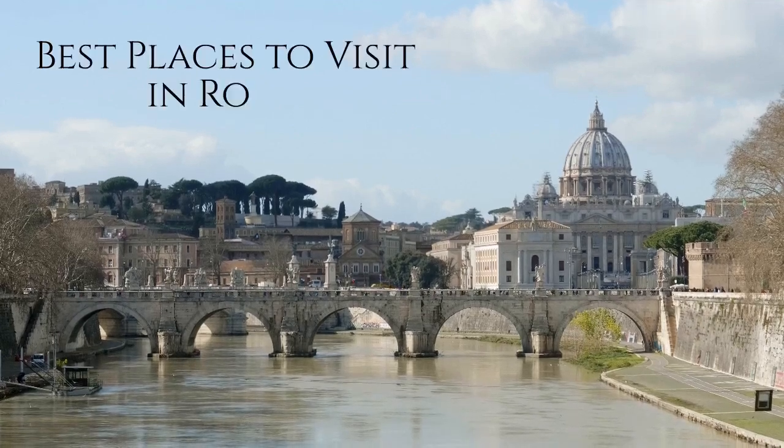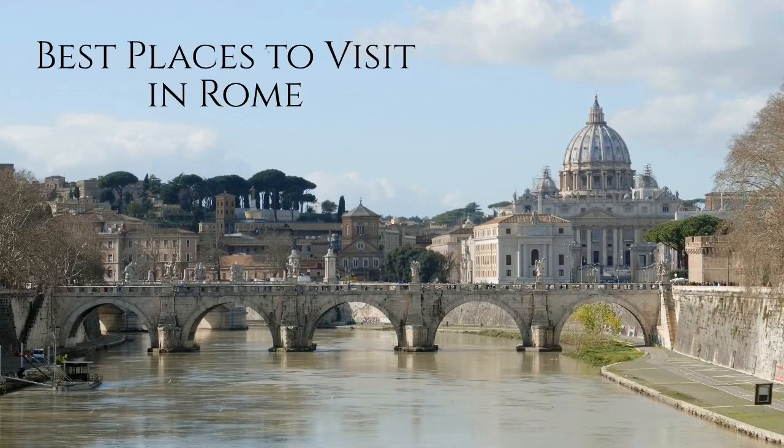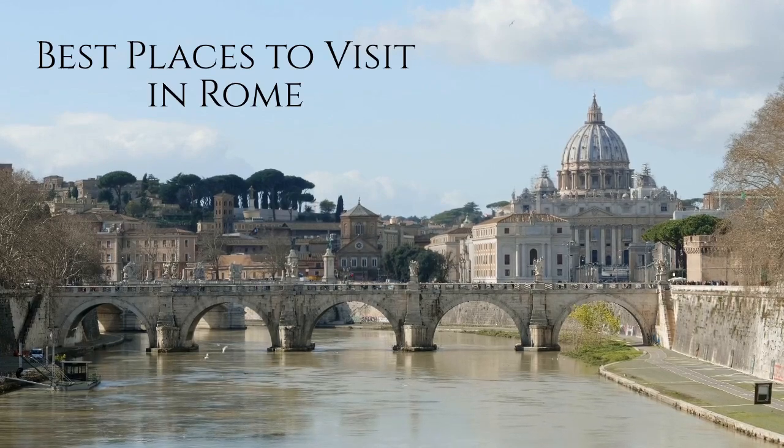Ciao! Welcome to Rome, one of the most iconic and historic cities in the world. Today, we're going to explore some of the best places to visit in Rome and learn about their fascinating history.